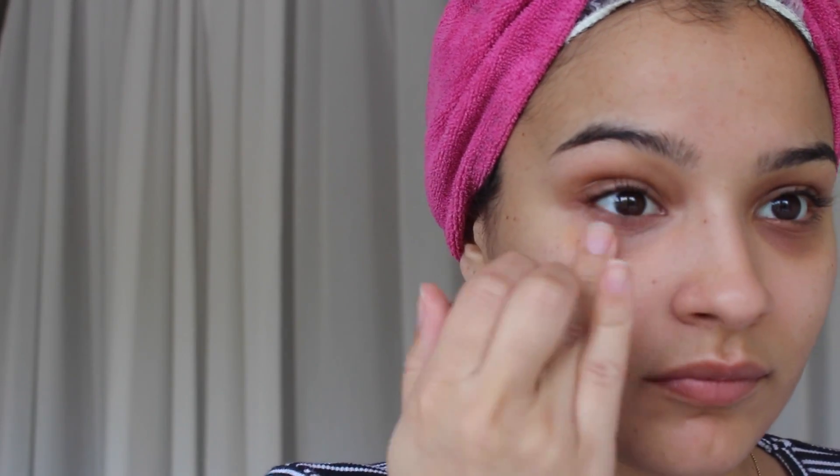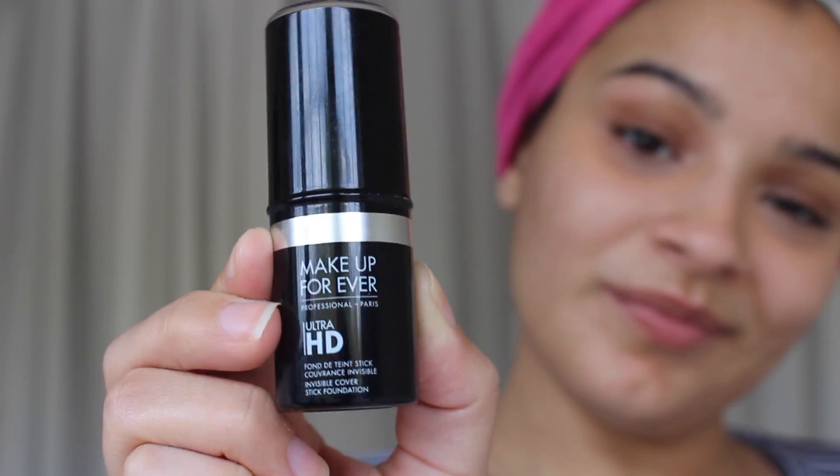Then I went ahead and used my color correcting concealer to go ahead and conceal the dark areas or dark circles on my face.